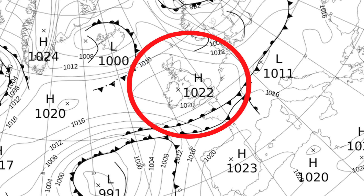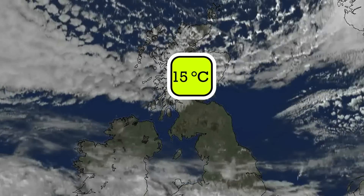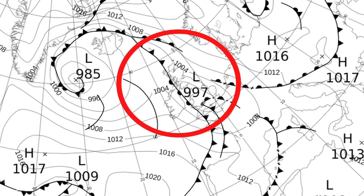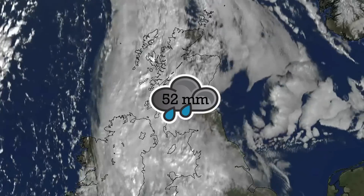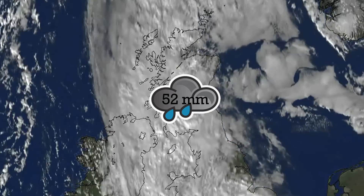From the 7th to the 10th, high pressure came in bringing mild, cloudy and damp conditions. Scotland remained fine and dry with temperatures reaching 15 Celsius in the south-west and borders, but this was short-lived, with an area of low pressure moving in from the Atlantic bringing an active front that produced some torrential rain in the south and west of the UK on the 11th. Scotland saw the largest rainfall with 52mm recorded at Charterhall and Estelmure.